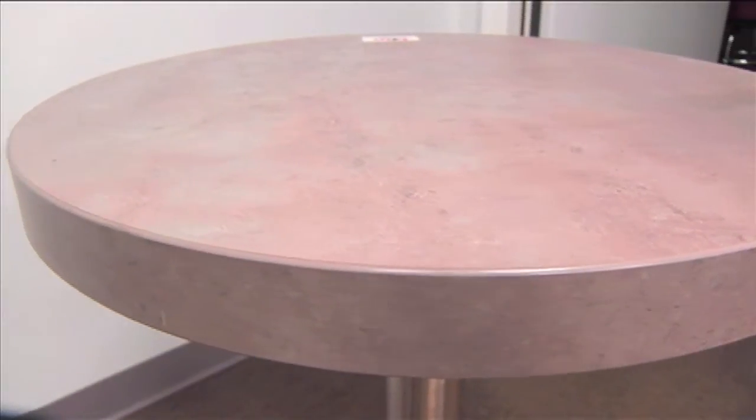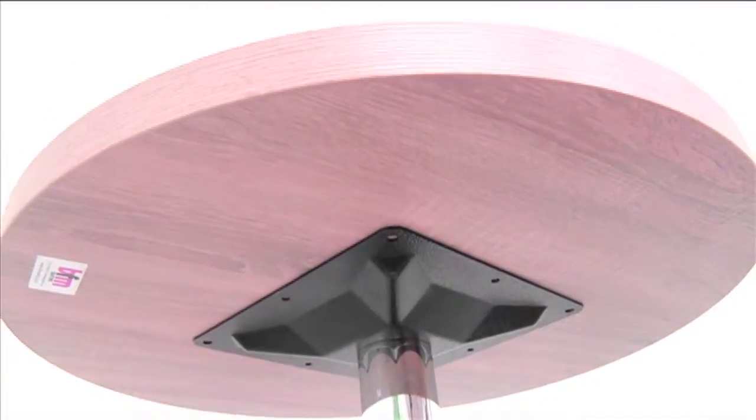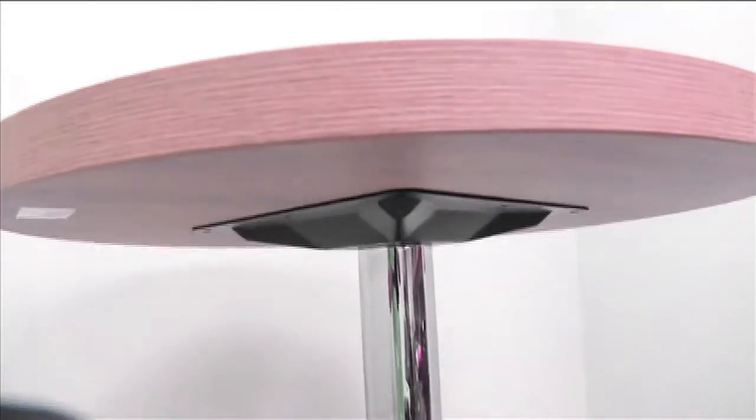Stable and stylish tabletops contribute to a safe and sanitary outdoor dining experience. Outdoor Restaurant Furniture and BFM Seating introduce Midtown laminate tabletops.